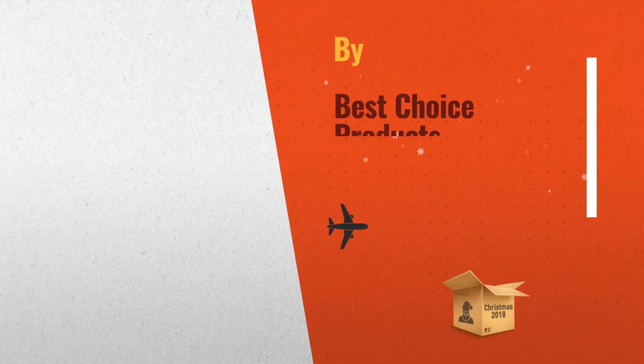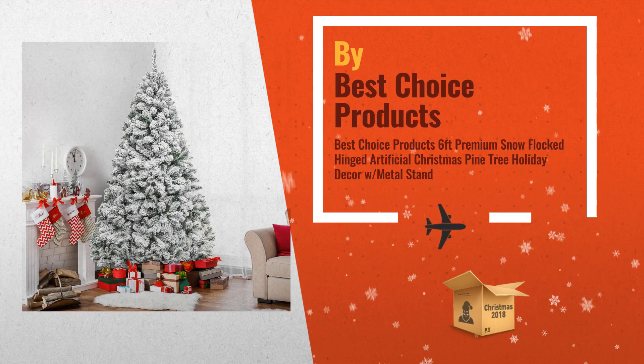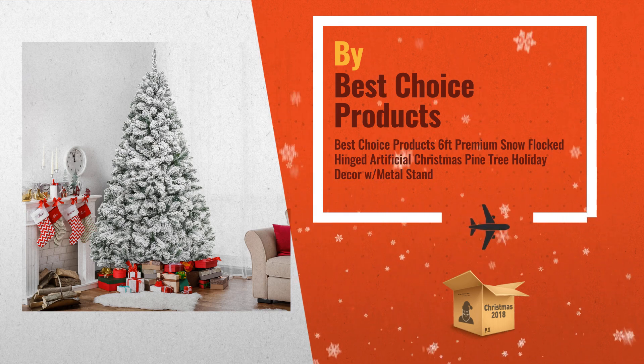Number 3: Snow Flocked Leaves create a unique wintry feel, making this 6-foot Christmas tree an eye-catching addition to any room during the holidays, by Best Choice Products.